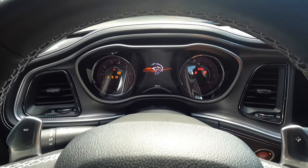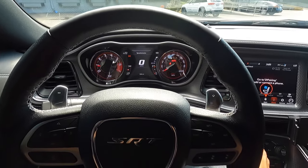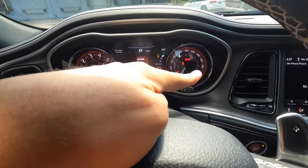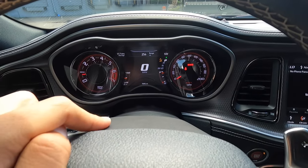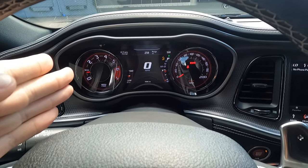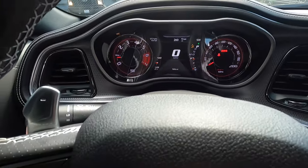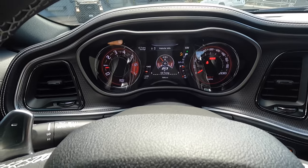Let's go ahead and hop inside. We've got the red start button — let's start it up. Oh my gosh, I already know this is going to be fun. Looking at the gauges, it's your normal Challenger gauges but you do have 200 miles per hour on the dash. We have a red key today, so we are going to use all 717 horsepower. The black key has 500 horsepower and the red key unlocks the 717. It also says 'SRT' in the speedometer.